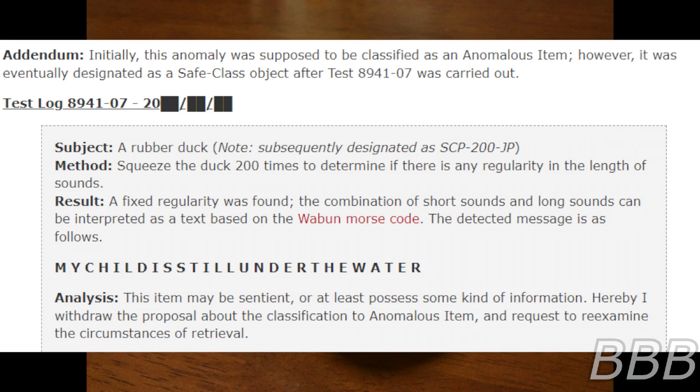Method: Squeeze the duck 200 times to determine if there is any regularity in the length of sounds. Result: A fixed regularity was found. The combination of short and long sounds can be interpreted as text based on the Waboon Morse code. The detected message is as follows: 'My child is still under the water.'